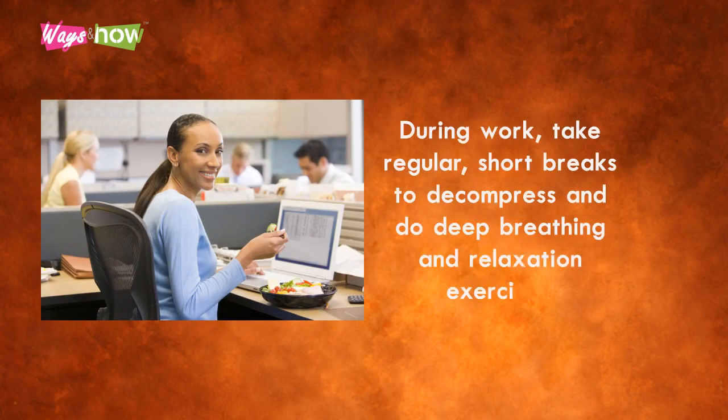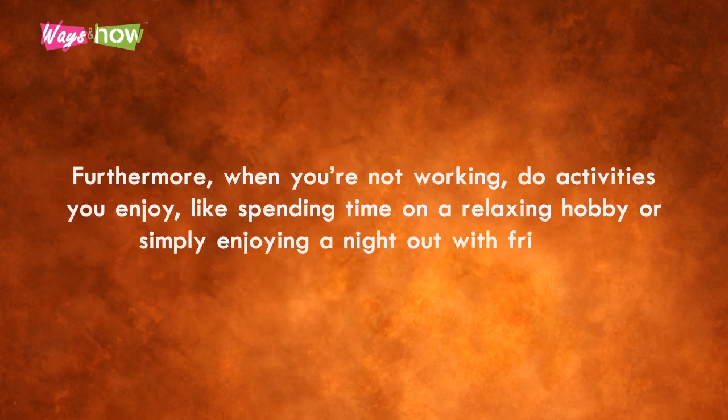Take a walk during work, and take regular short breaks to decompress with deep breathing and relaxation exercises. When you're not working, do activities you enjoy, like spending time on a relaxing hobby or simply enjoying a night out with friends.